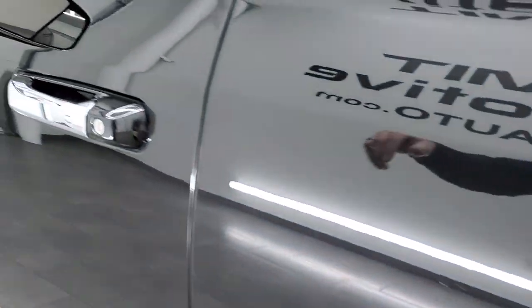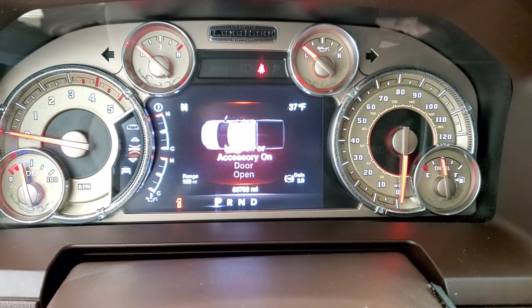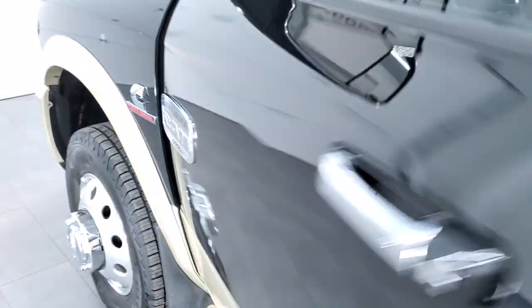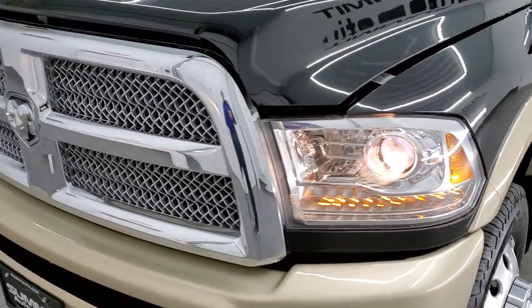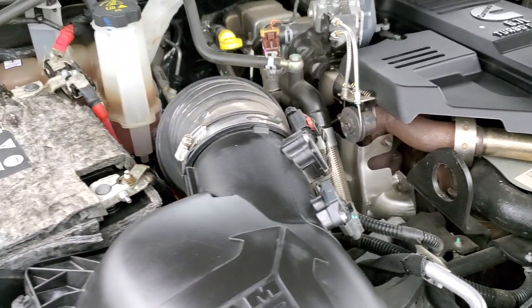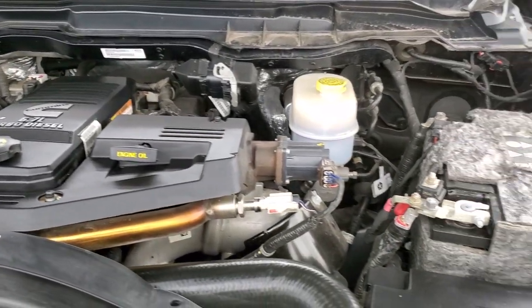We'll start it up and take a quick look under the hood. You can see it starts right up — no check engine lights or anything like that. All lights are working nicely. Under the hood we have the 6.7 liter Cummins diesel engine base — very clean, runs very smooth. Once again, this truck has been fully safetied and inspected by our service shop, has a fresh oil and filter change. All the fluids have been checked and topped off and this truck is 100% ready to go.